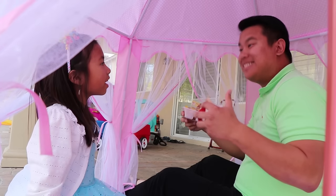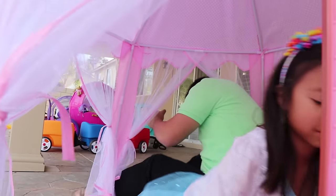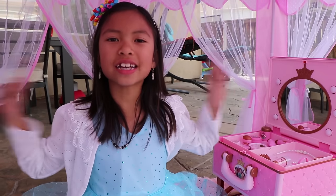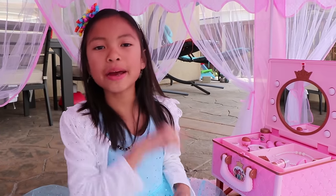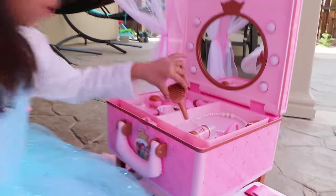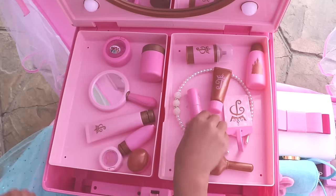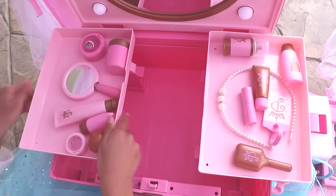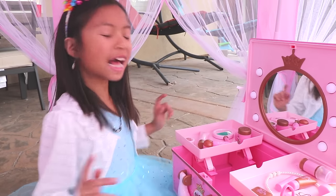Okay Wendy, play here! I'm going to be in the backyard for a little bit okay? Okay Uncle! See ya! This tent looks like a princess room! Now let's go check out the makeup table! Wow! Wow, so much makeup! Let's play! Yay!